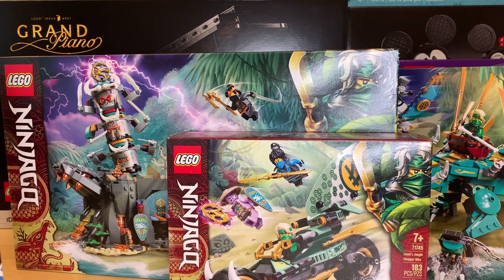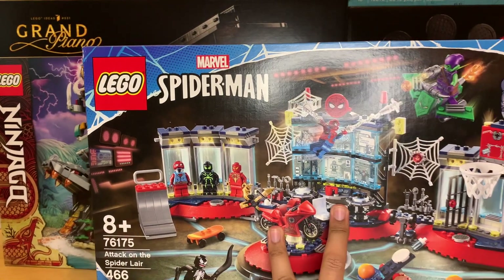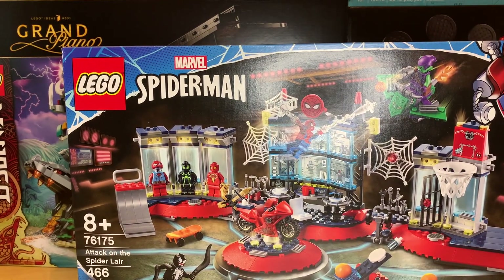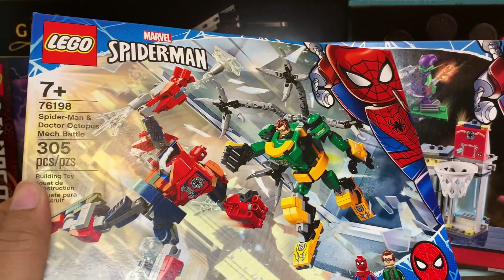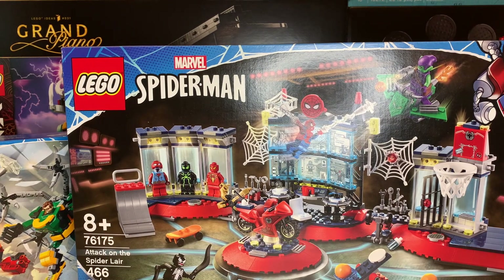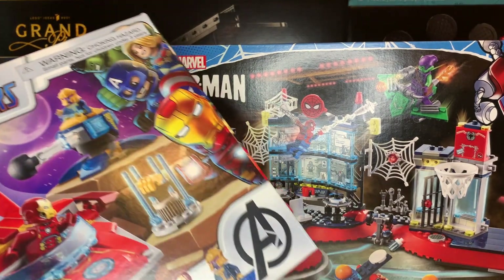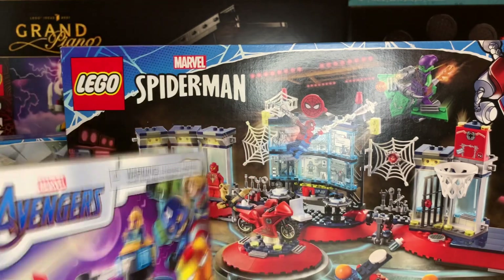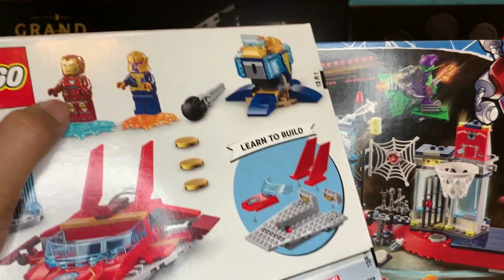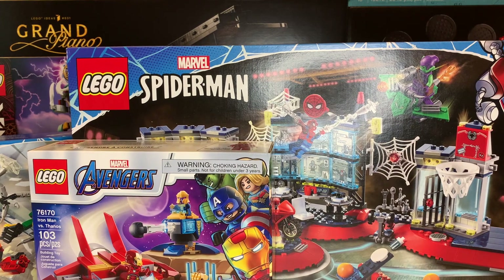And speaking of completion, we have the last few items. Got the Attack on the Spider Lair set. I got the Doc Ock Spider-Man mech battle set — it was only $20, and I am a Marvel completionist, so I just got it. And then another $20 set: Iron Man versus Thanos. I actually don't mind the builds here, and I really like the new splat-base display stands, so I went ahead and got that as well.